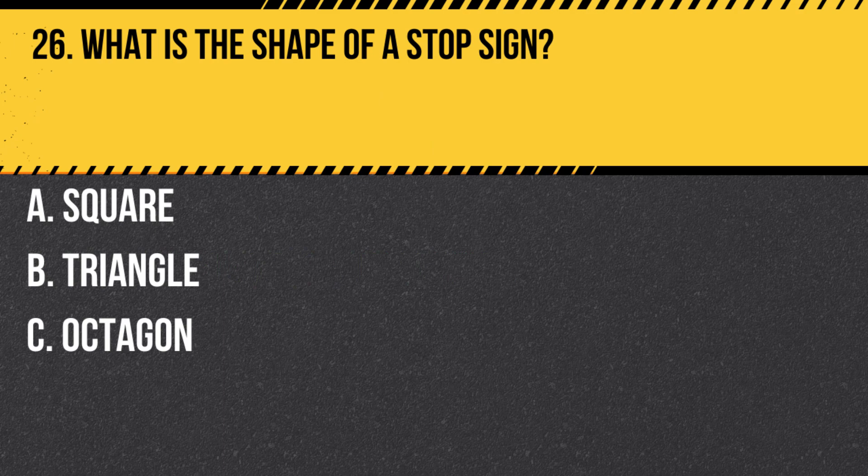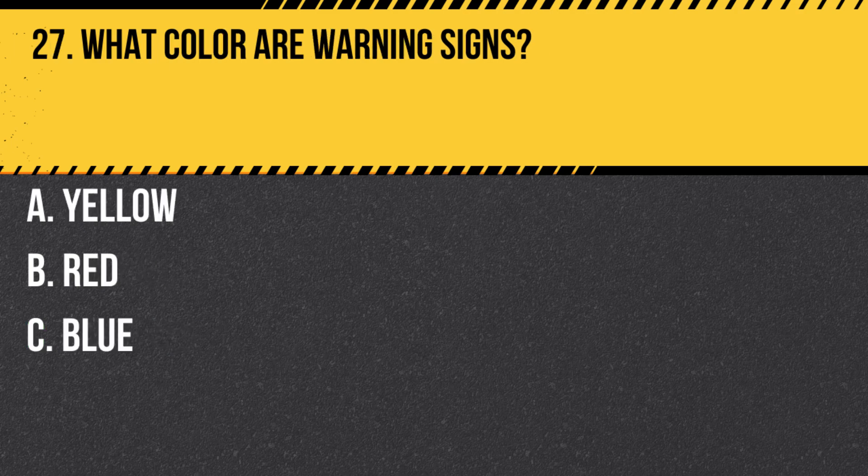Question 26. What is the shape of a stop sign? A. Square. B. Triangle. C. Octagon. Answer C. Octagon. Stop signs are octagonal in shape and require a complete stop before proceeding.